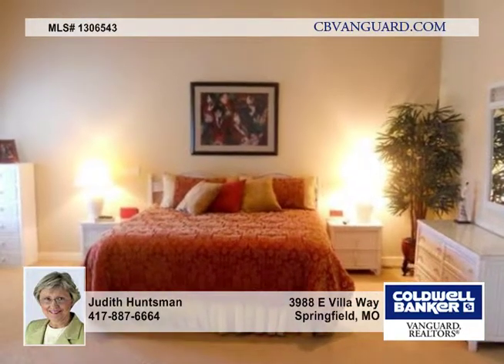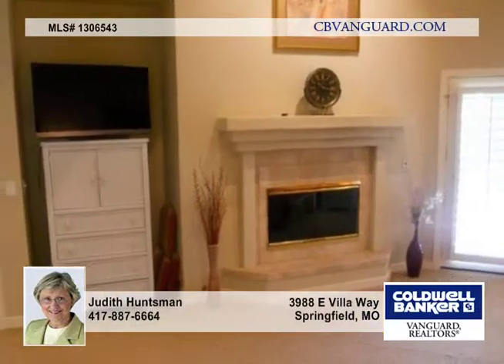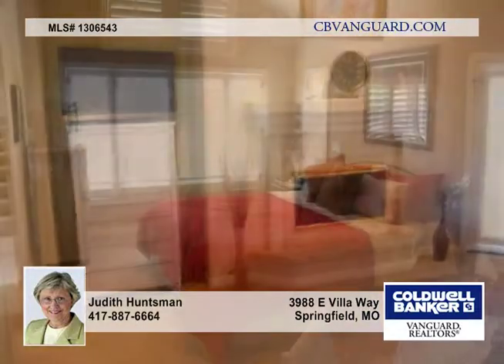The foyer and the kitchen feature wonderful travertine tile. The kitchen also has granite, a great eating bar and adjoins the dining area.